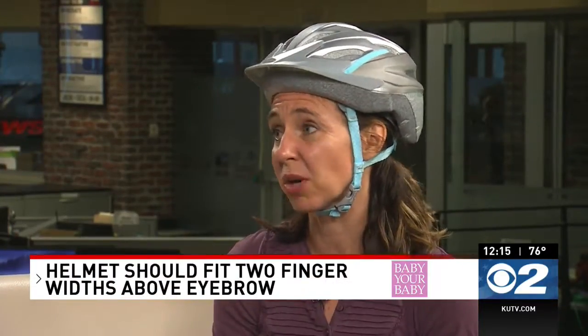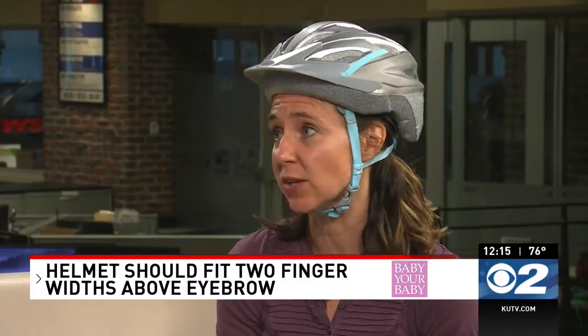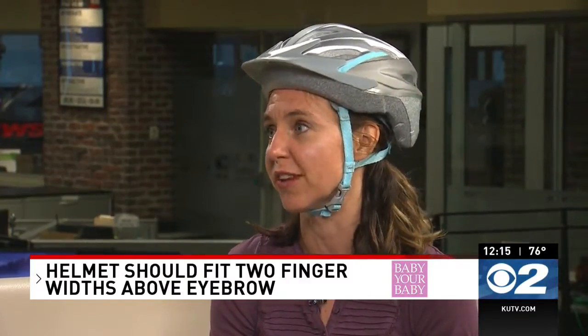Kids outgrow helmets just like they outgrow everything else. So do a double check to make sure it's still fitting properly. You're probably gonna go through several helmets as the kid is growing up.